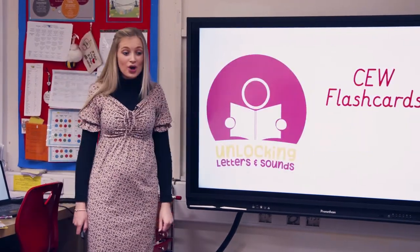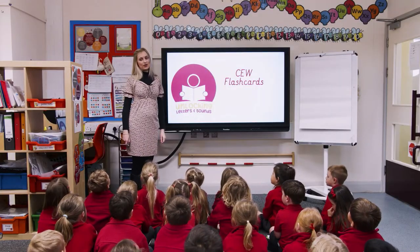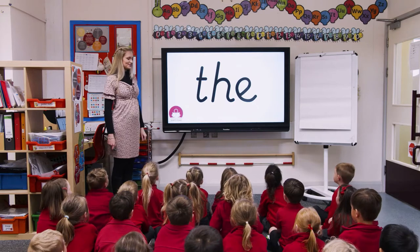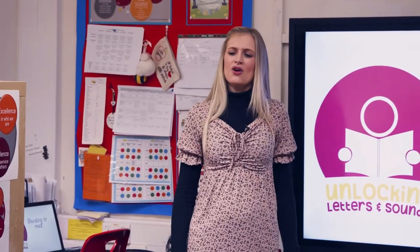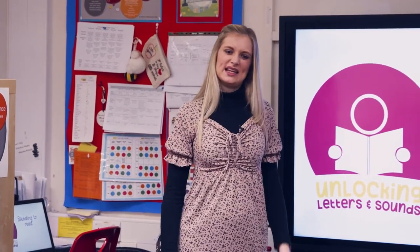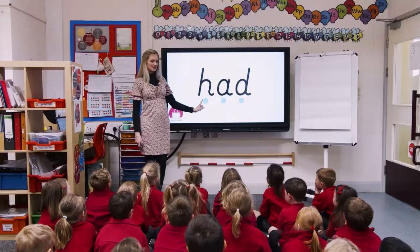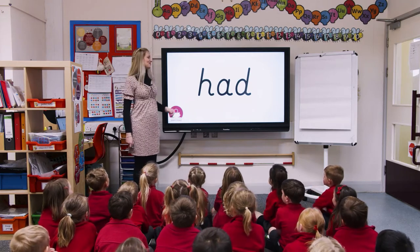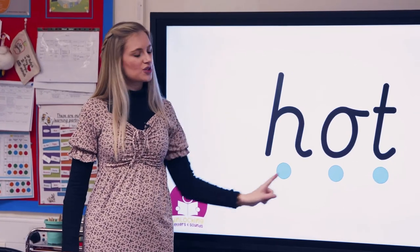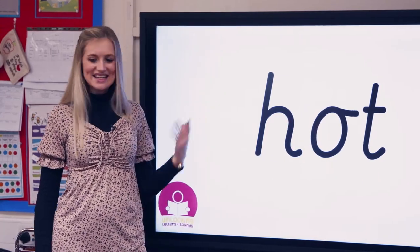There are common exception words — now remember, these have some tricky parts and some phonic clues. We're going to have a go at blending and reading some words from our graphemes that we've already learnt in our classroom. Are you ready? Let's sound it out first. Well done, the word is? Good job, let's try another one. Let's check this one — we're not adding a schwa on the end, it's very quiet. The word is?